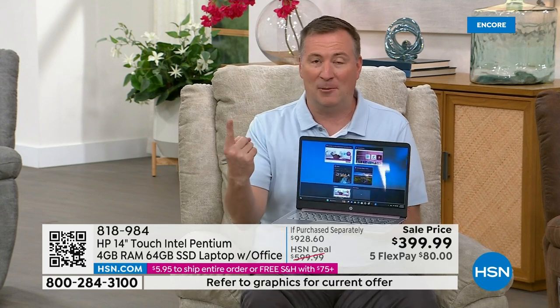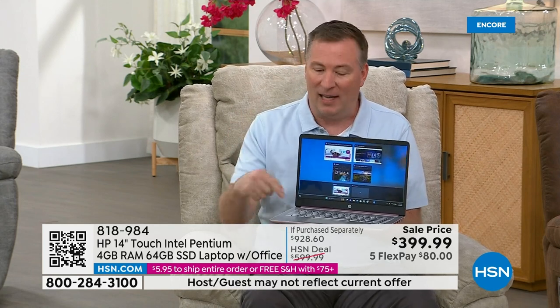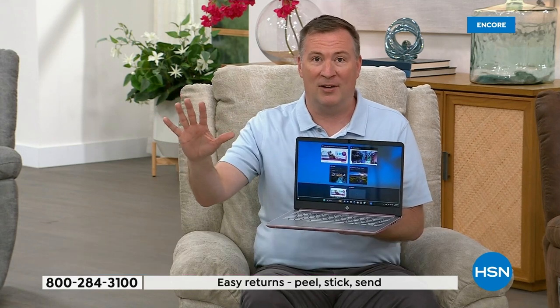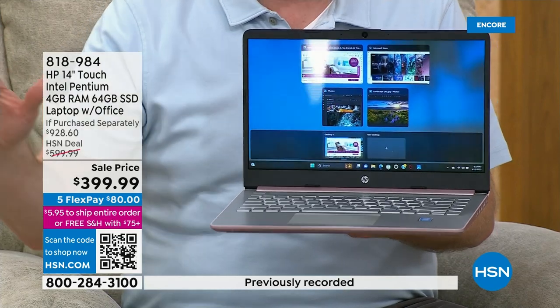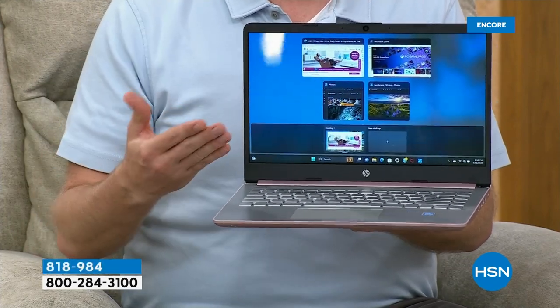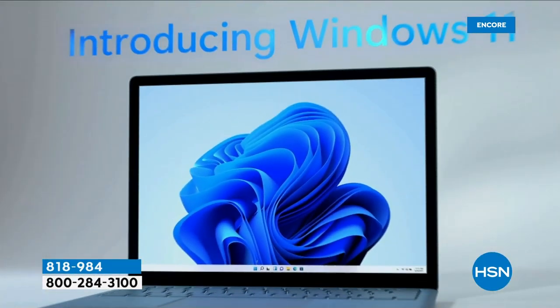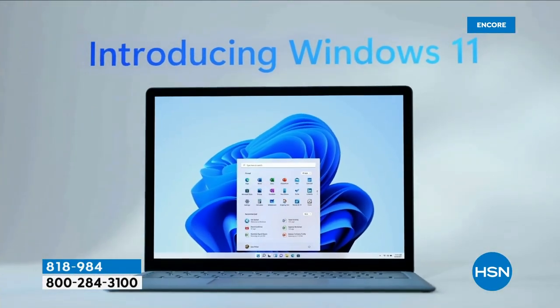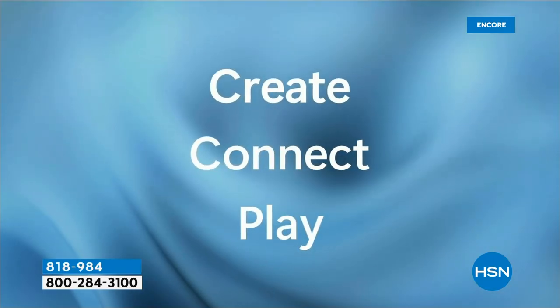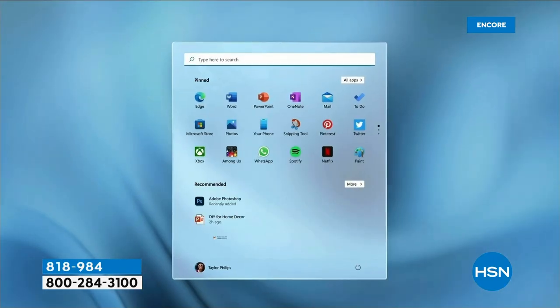The software is Windows 11, but in S mode. S mode stands for security, safety, and speed. If you've used Windows 10, it's very similar — just a few tweaks to make it faster. They put the start menu right in the middle.